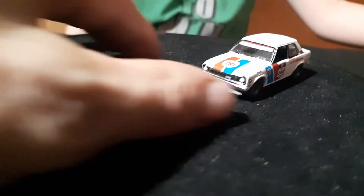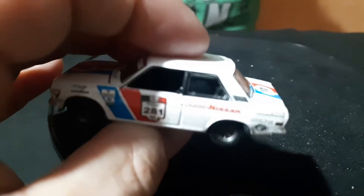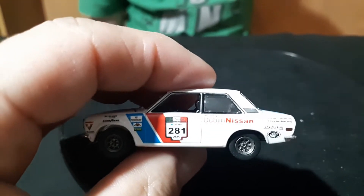This one closes nicely — 281. It says Nissan on the side instead of Datsun. Double-one Nissan.